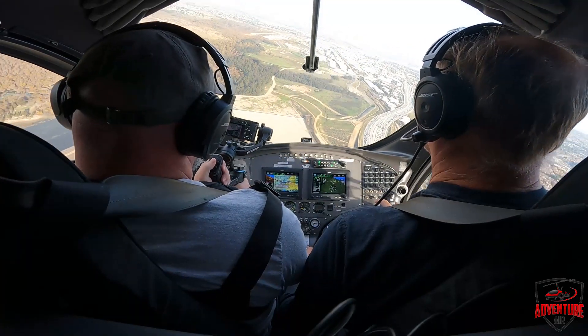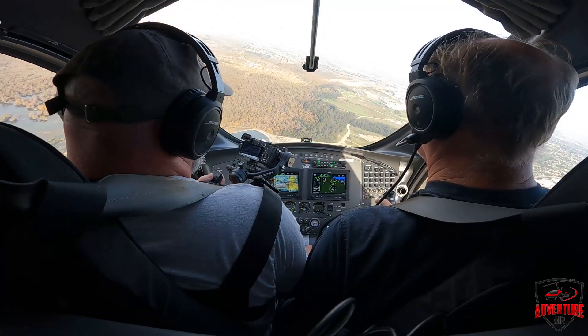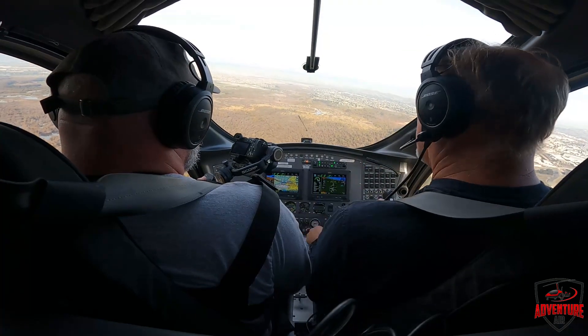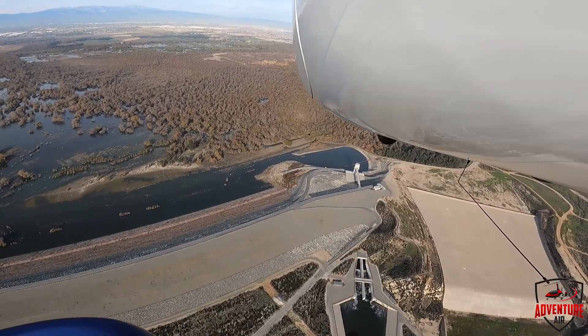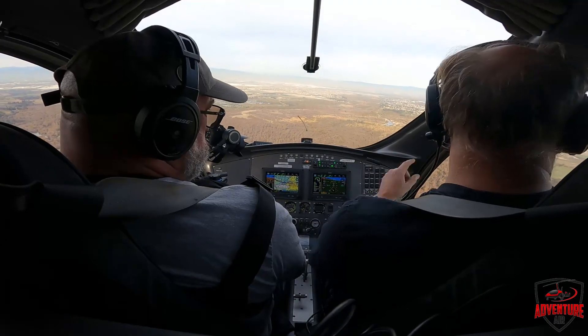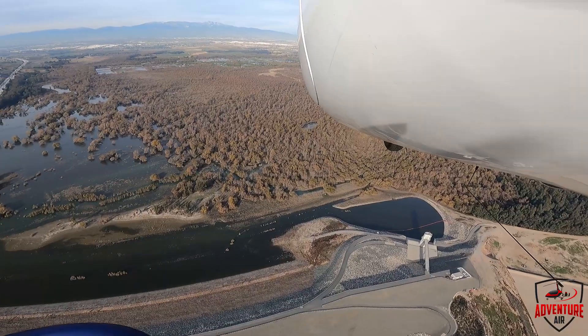We're at 60 and I want to make sure I make the Prado Dam. Next thing I'm going to do is start troubleshooting — did my mag shut off, did my key turn off — I'm going to recycle stuff. If I can't do that, I'm going to maintain my best glide, keep my landing area in sight, and look for traffic.